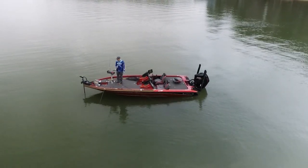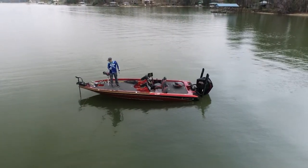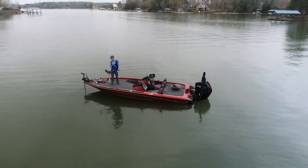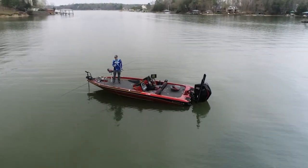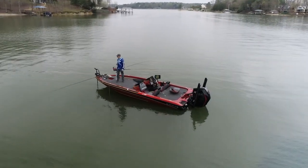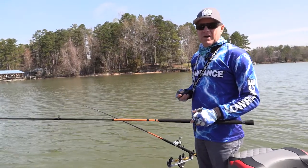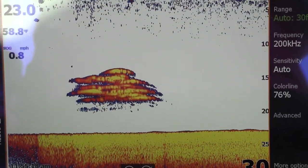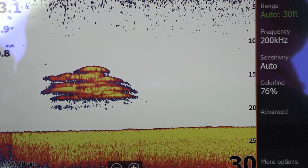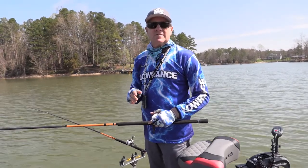I'm throwing out about 50 feet behind the boat and trolling at about 0.6 to 0.7 miles per hour with two 1/16th ounce jig heads. I think that gets me down about 15 feet - which is about where I'm seeing the majority of the fish on the graph. That's the technical part of keeping your bait in the strike zone as long as possible.